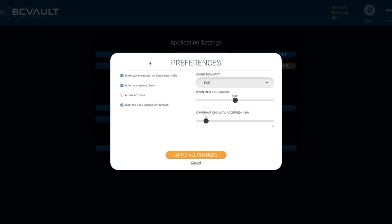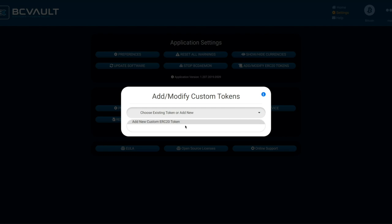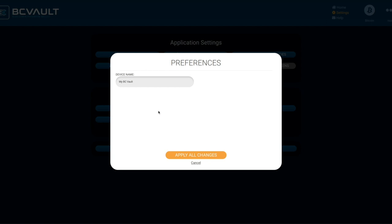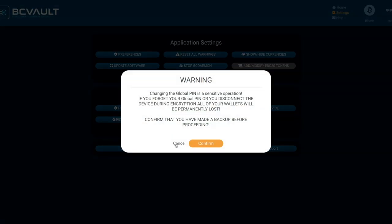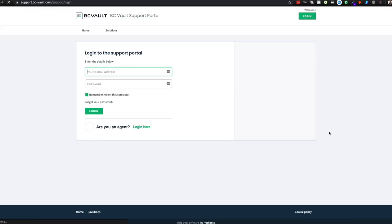Let's do a quick overview of some of the settings available on the BC Vault application. In the application settings section, preferences allows you to show or hide cryptocurrencies with no funds, check for automatic updates, enable advanced mode, change fiat currency, and more. Make sure you enable advanced mode so you are able to interact with and add or modify ERC20 tokens — here you can add new custom ERC20 tokens to store on your BC Vault. Under device settings, you can change the name of your device, change the global pin, backup a device, or restore a device. You can also click on the help button in the top right corner to access the support portal.